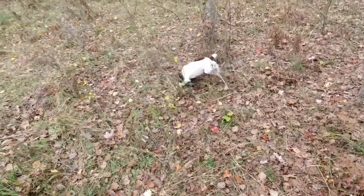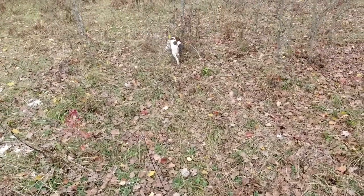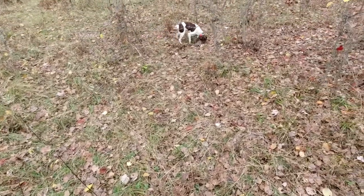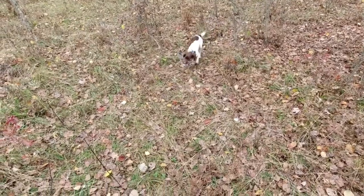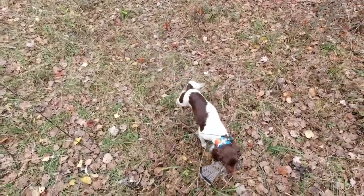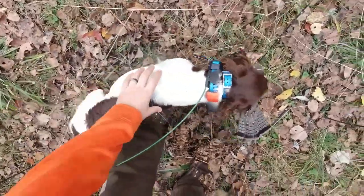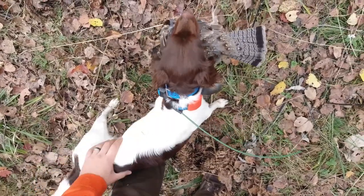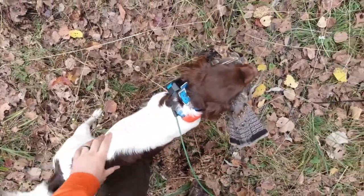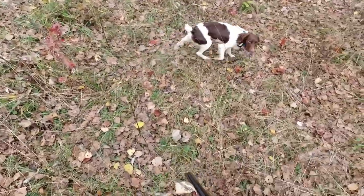Ember goes on point after we worked up in that direction a few hundred yards. I get up there and there's the dead bird laying right on the ground. I caught one BB right on the side of the jugular and that's what took the bird down. Ember retrieves it cleanly — good girl, good dog.